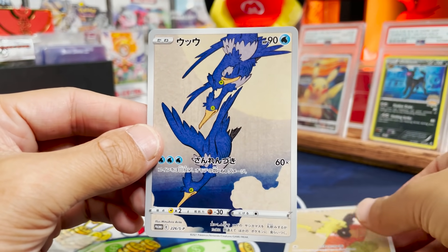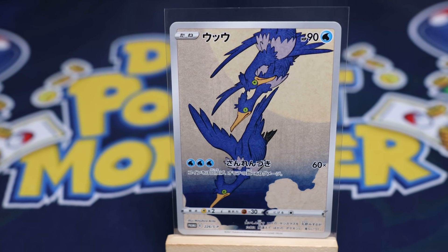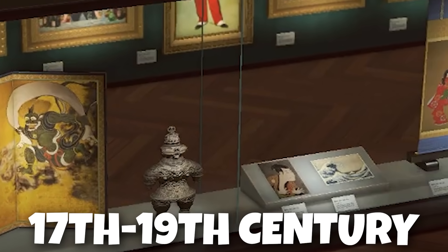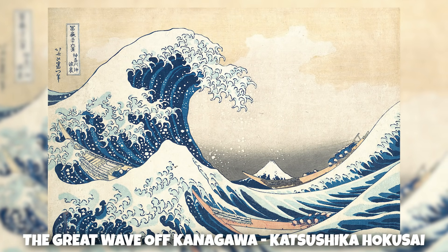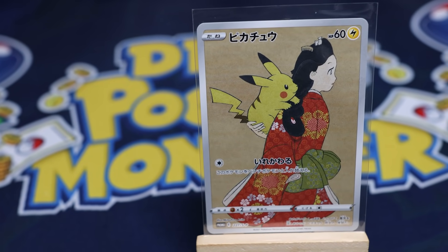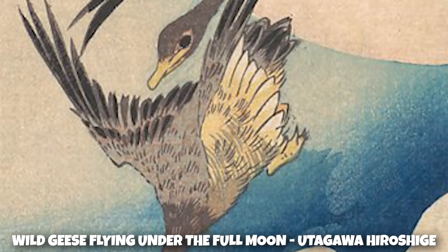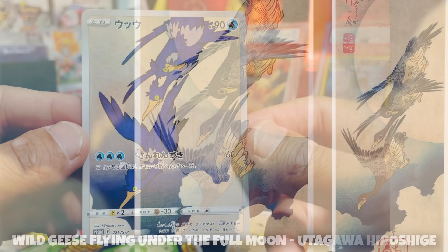The other promo card we have here — wow, look at these Cramorants. This is absolutely stunning. This illustration pays homage to Ukiyo-e, which is a genre of art in Japan that flourished from the 17th to the 19th century. And if you've seen the Great Wave off Kanagawa, then you've seen Ukiyo-e style art before. Like the Return Beauty card, this was also inspired by a specific piece of artwork called Wild Geese Flying Under the Full Moon, circa 1833 by Utagawa Hiroshige.